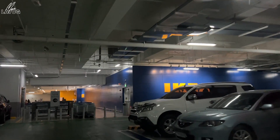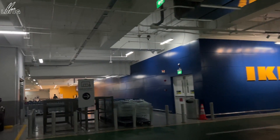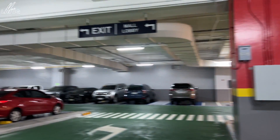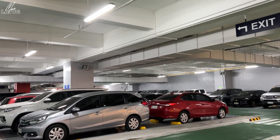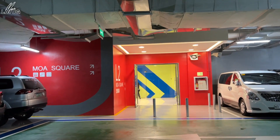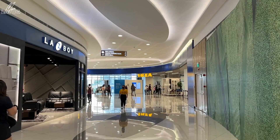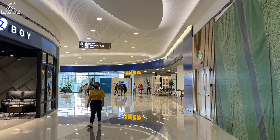We're here now, guys. We thought this was the entrance, but the entrance is actually on the other side. The main entrance is on the other side. So here, this is the main entrance. When you come in here, you just need to present your vaccination card — a picture is fine. So when you come from the parking, this is the main entrance of IKEA.